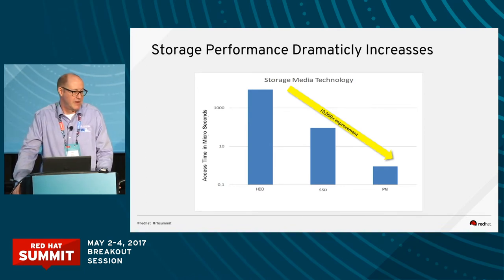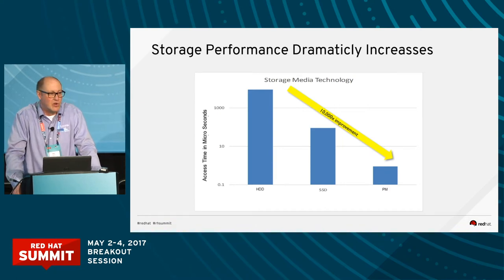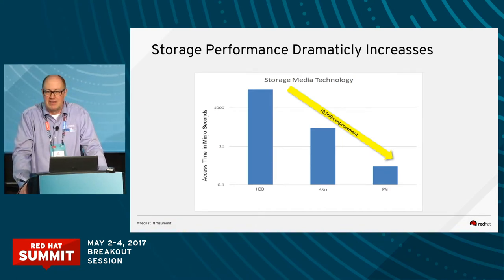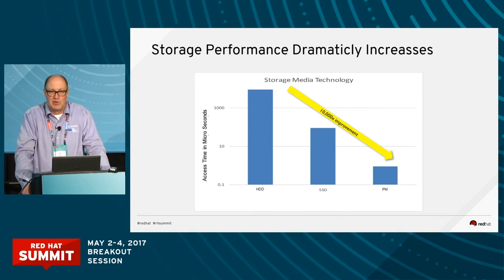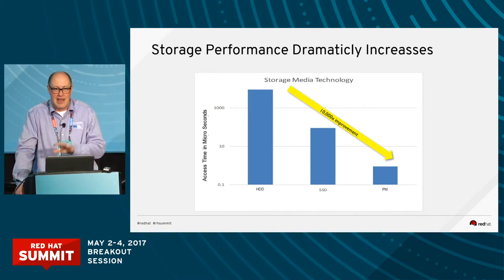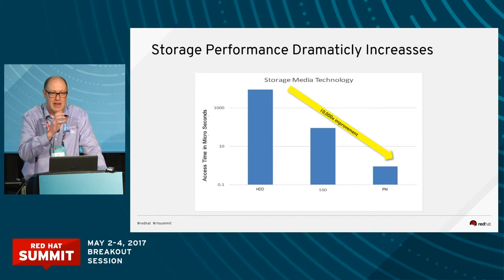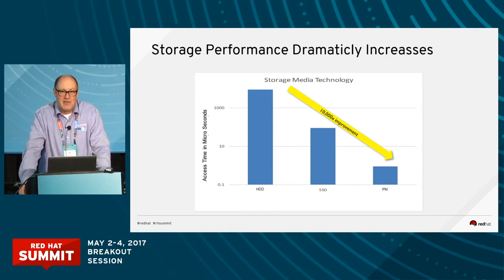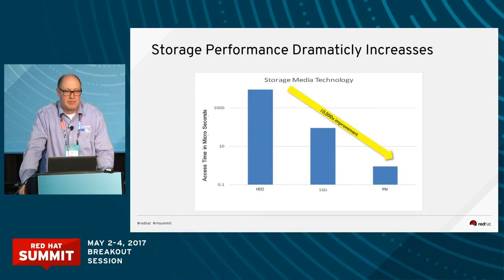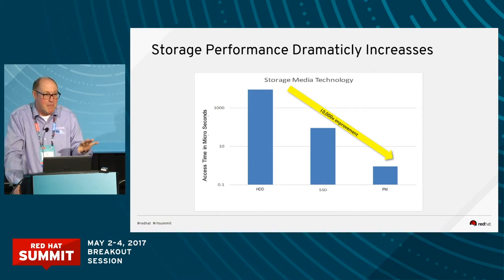Think about driving from here in Boston to St. Louis — about a thousand miles, 18 hours according to Google. Now think about driving over to Boston College, about 10 miles, 15 minutes. That's the magnitude of the change just going from hard drives to SSDs. And for persistent memory, that's basically 500 feet — the length of the show floor, less than two football fields. That's the dramatic magnitude of the change here.